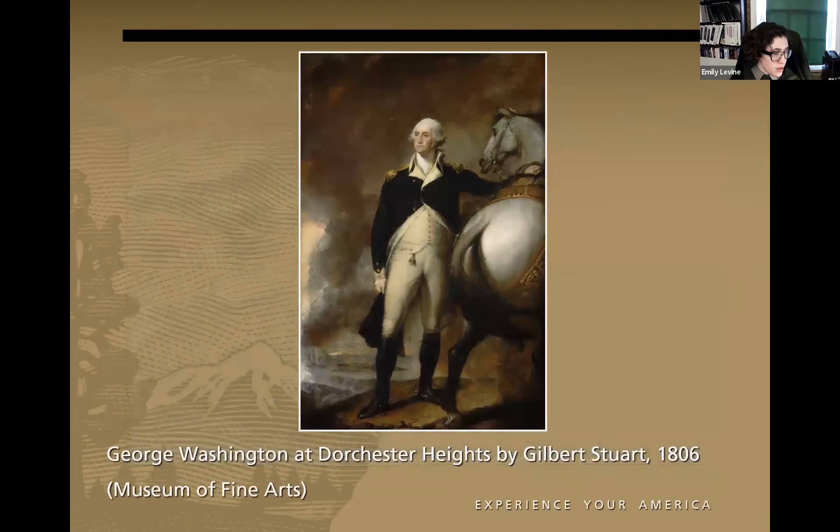Historians have debated the extent to which this reflects a shifting of Washington's views versus a pragmatic decision. Our colleagues at Boston National Historical Park, Minuteman National Historical Park, and Boston African American National Historic Site have done tremendous work tracking patriots of color — both Black and indigenous men who fought in the American Revolutionary War — and there is a rich amount of information on their service and lives available online.